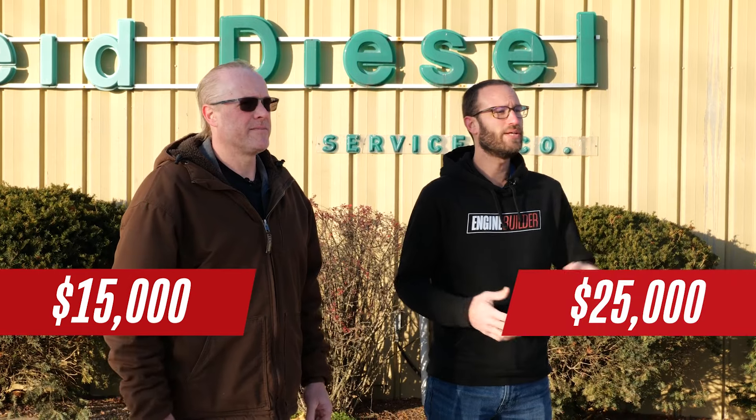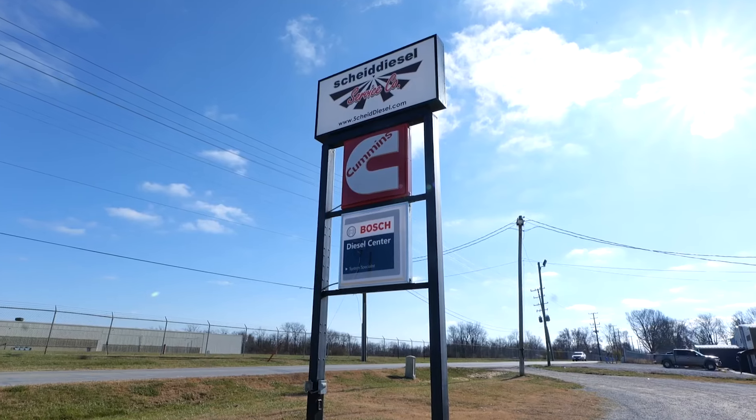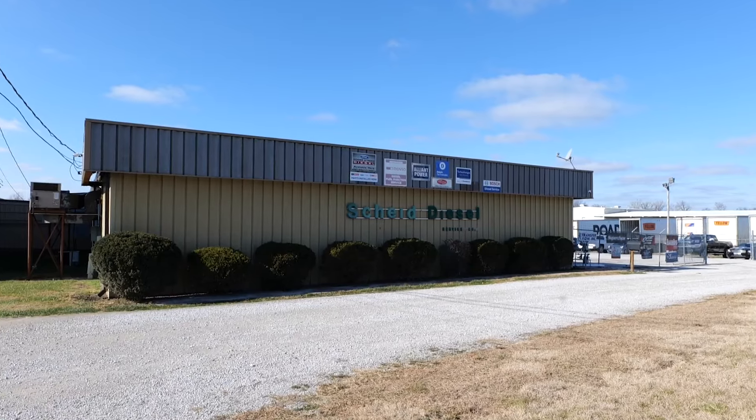Today on Mild vs. Wild, I've got $15,000 and I've got $25,000, and we're both building 6.7 liter Cummins engines. We're here in Terre Haute, Indiana to visit Scheid Diesel.